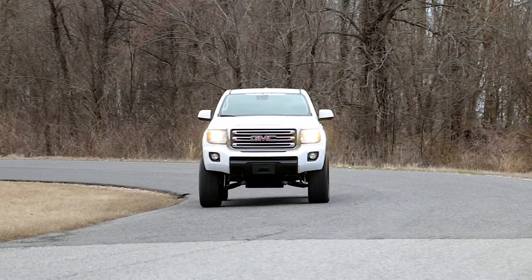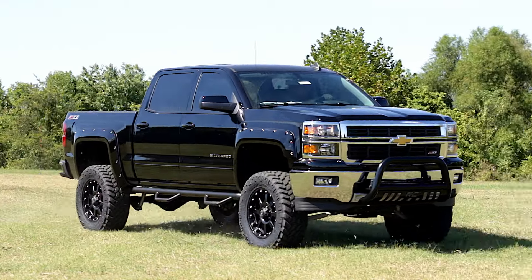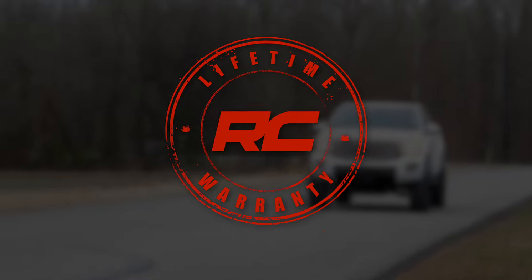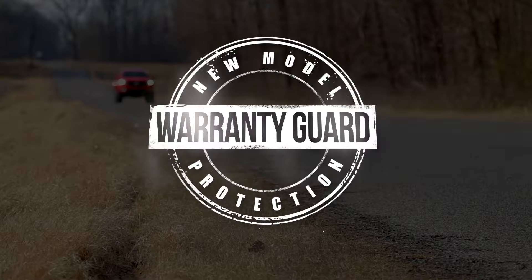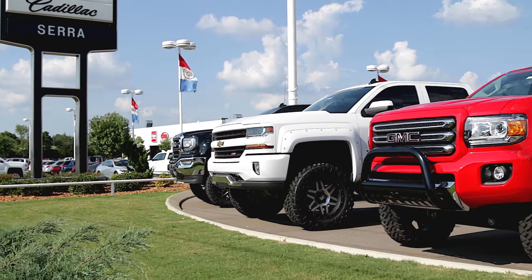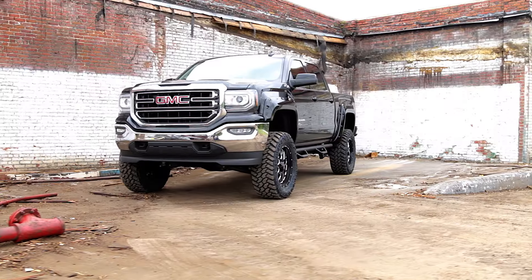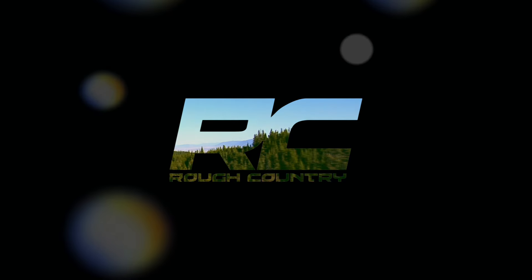Plus, Rough Country offers industry-leading warranties that are sure to bring you and your customers peace of mind. Our lifetime replacement guarantee keeps your buyers covered year after year, and our warranty card program supplements the manufacturer's warranty. Give your customers the look they really want with a Rough Country Off-Road Edition Upgrade Package.